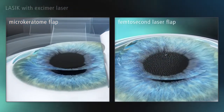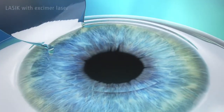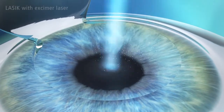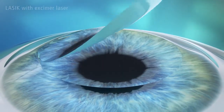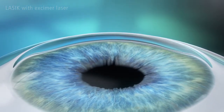The flap is folded back to expose the inner corneal tissue to be treated. The excimer laser then sculpts the corneal tissue to correct the visual defect in just a few seconds. The flap is then folded back into the original position, protecting the eye like a natural bandage. It adheres naturally to the cornea.